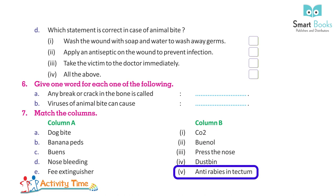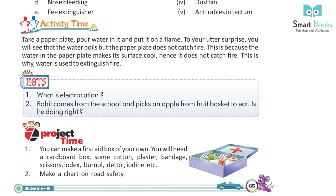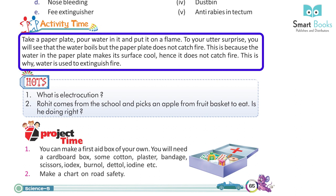Activity Time: Take a paper plate, pour water in it, and put it on a flame. To your utter surprise, you will see that the water boils but the paper plate does not catch fire. This is because the water in the paper plate keeps its surface cool. Hence it does not catch fire — and this is why water is used to extinguish fire.